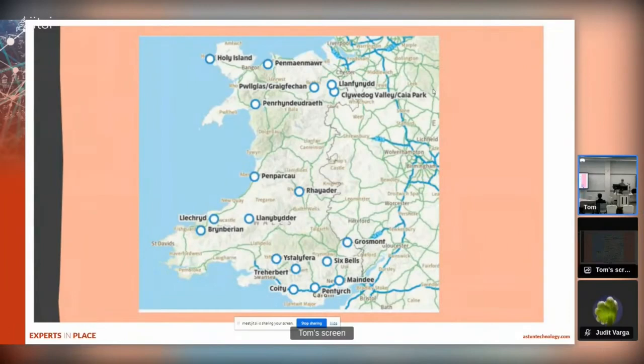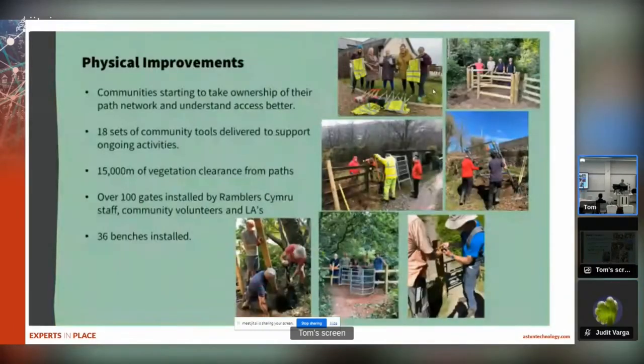So these are the communities we had - we are a charity with limited resources so we could only focus on three communities within each area. Our outcomes included physical improvements: once the trickier aspects of landowner commission were sorted, we installed fencing, gates and benches, cleared vegetation, and gave each community the tools to allow them to continue to maintain their local path network.